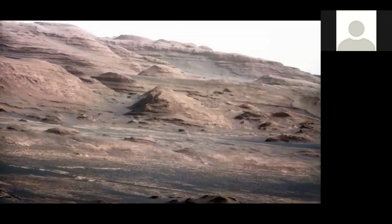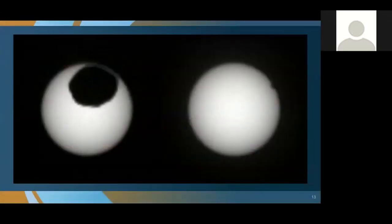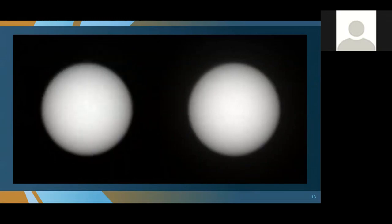Here's another image showing the layering in the rocks, color balanced to bring out differences in material composition. Since this is the Astronomical Society of the Pacific, here are two images taken with Mastcam on Curiosity: a transit of Phobos, the larger moon of Mars, across the face of the sun, and Deimos, the smaller moon, also transiting across the sun. We can do some astronomy from the surface of Mars with Mastcam as well.